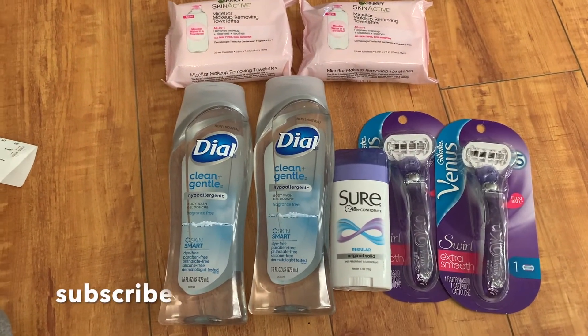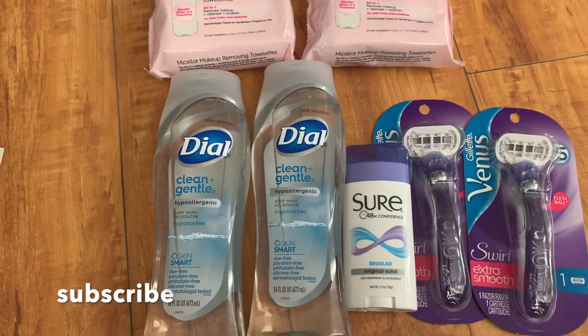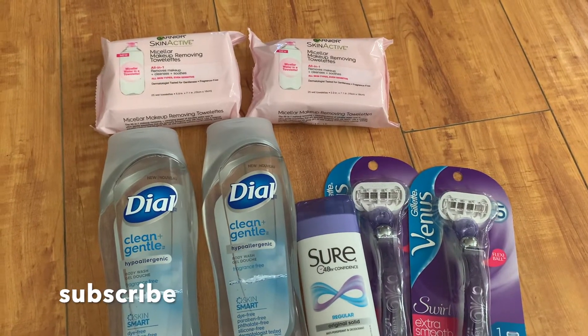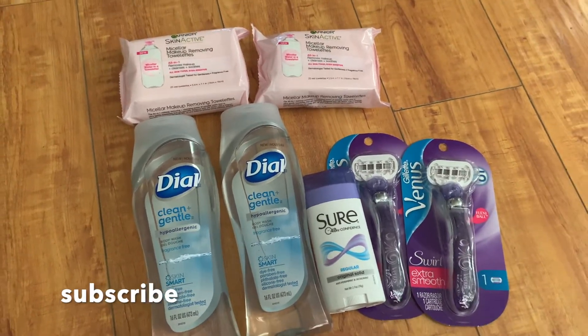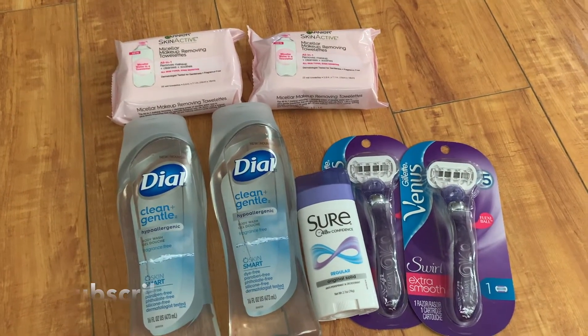Overall we paid about $4 and some change for all these items, and this is my second haul at CVS this week. If you have these CRTs and coupons, go ahead and try these deals. If you're new to my channel, thank you for watching and stopping by — be sure to hit that subscribe button so you can continue learning how to coupon and save with me. And if you're a returning viewer, thank you for the continued support. Let's continue to save — I'll see you in the next video.